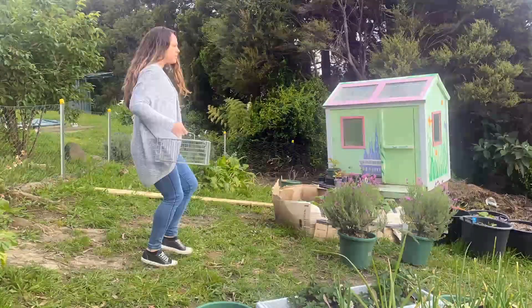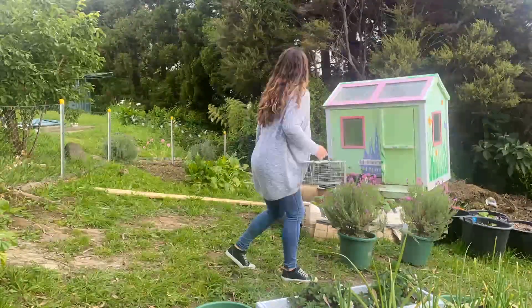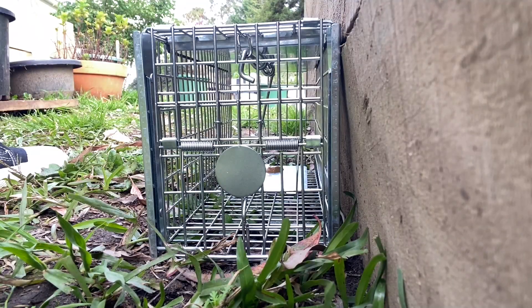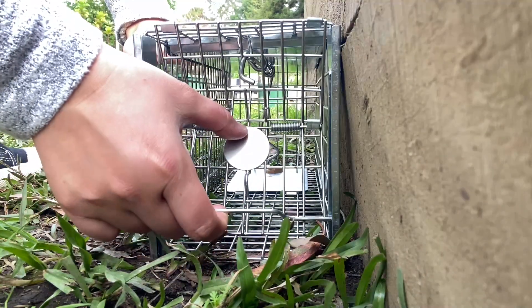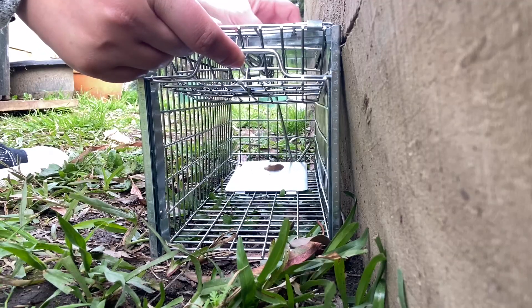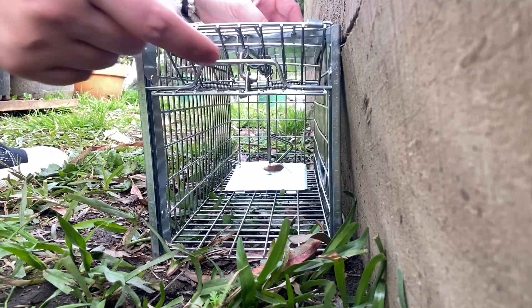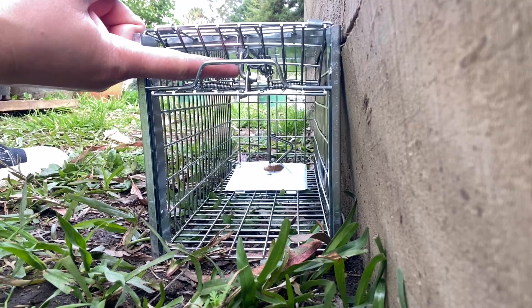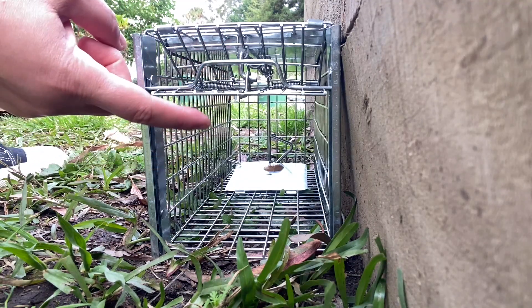Let me go get the rat trap and we're going to get this set up. I found a spot to put the trap that's close to where I believe the rats are entering the garden. I'm just going to push this part in and then grab the handle to lift it up, and then hook it here — there is a little latch right in here that's hooked now, and that's keeping the door open.